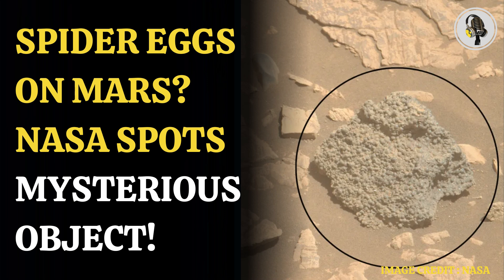Welcome to our podcast, where we cover unique and interesting stories for you. In this episode, we will discuss a mysterious spider egg object spotted on Mars by NASA.